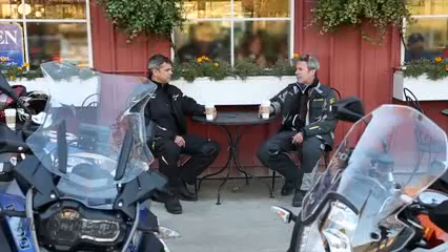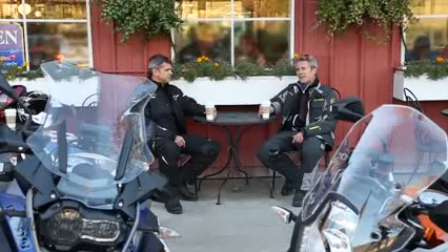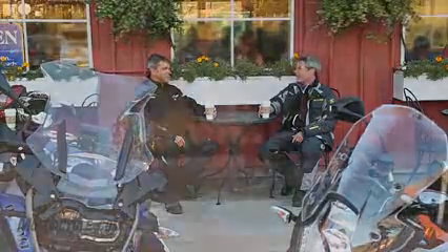The KTM's a lot quicker. The BMW's got cruise control. It comes with heated grips, which we could use because we've tested these in extreme conditions — it's down to like 60 degrees now here in California.